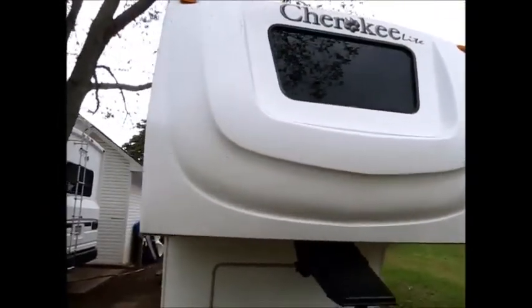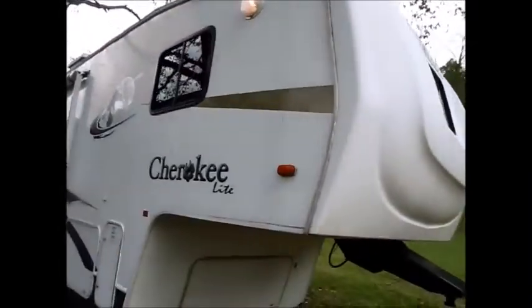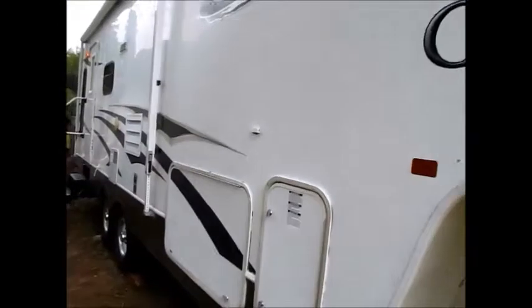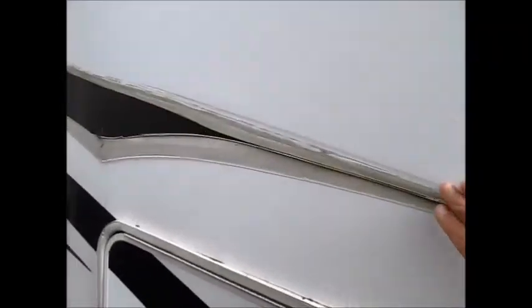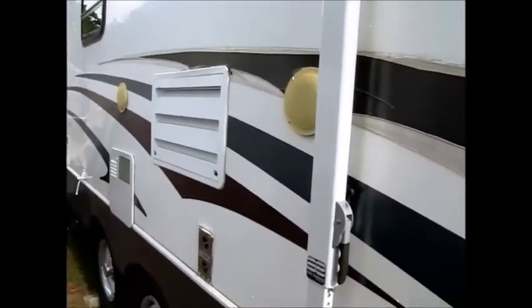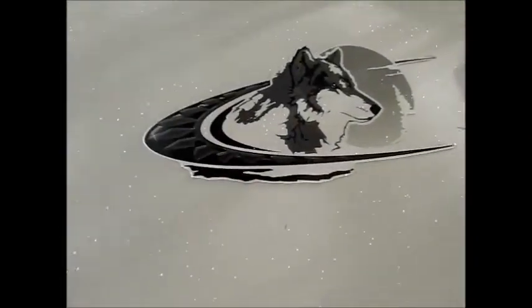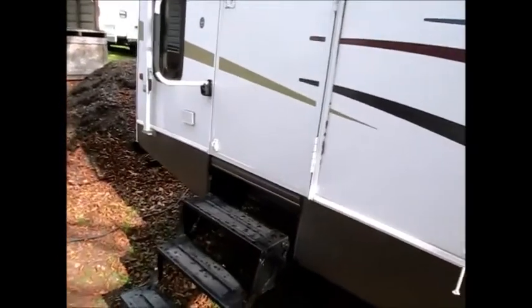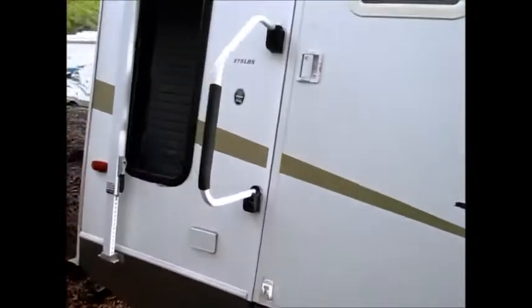Again, this is built by Forest River — it's a 2007 Cherokee Light. I'm going to go ahead and walk down this side. This side has a little bit of decal peel; you can see right here how the sun faded it out. Other than that, it's in excellent shape — just that one stripe really. Tires are excellent. It's a rear living room model; the model is a 275 LBS.